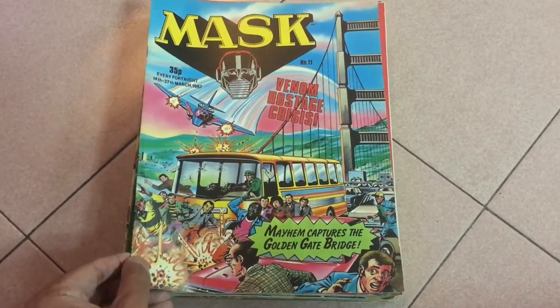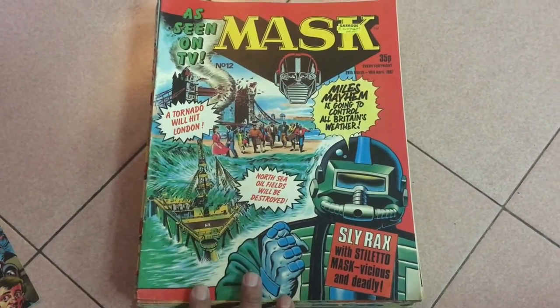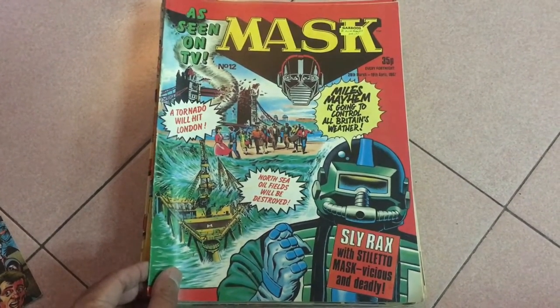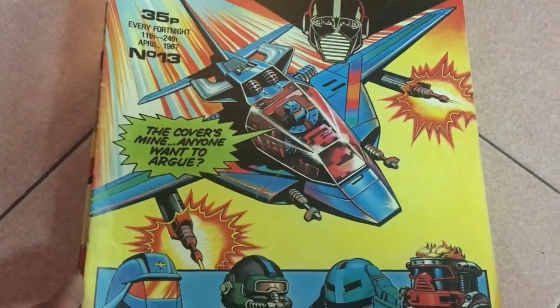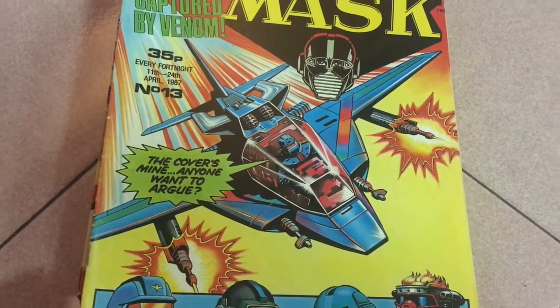Issue 11: Switchblade in action. Issue 12: we've got Slyrex on the cover with something going on in London in the background. I guess this being a UK comic, a lot of the stories must take place there too. Issue 13: wow, great close-up of Switchblade and the Venom agents. I could just frame this, man.